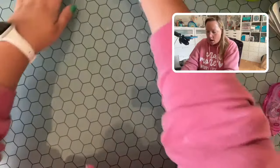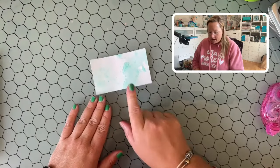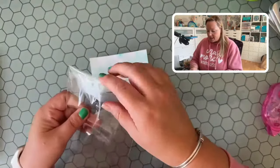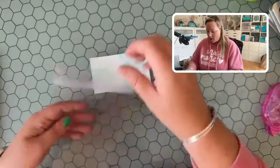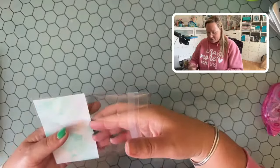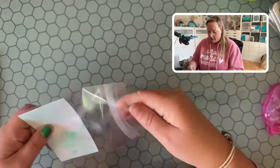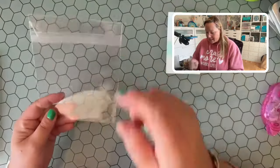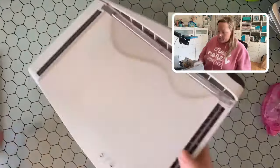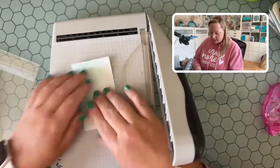Let's go ahead and work on our shaker. This is our piece of distress watercolor cardstock that's going to be our shaker card. What I'm actually going to use is just a clear bag — these are just the bags that I store my cards in. I was trying to make it so I didn't have to trim it down at all, but this little bit of gap was kind of bothering me. So we are going to trim this plastic down.